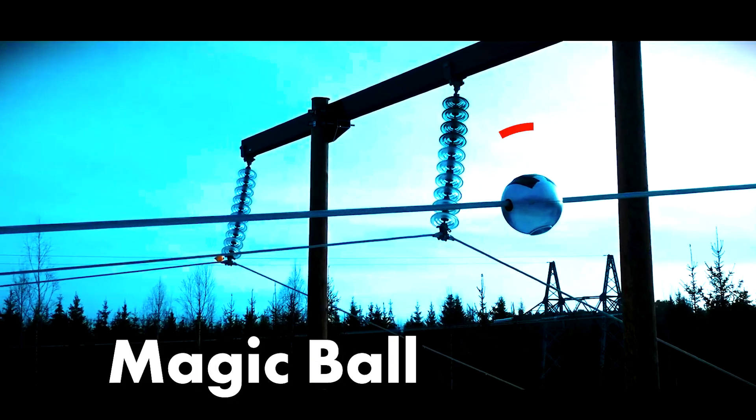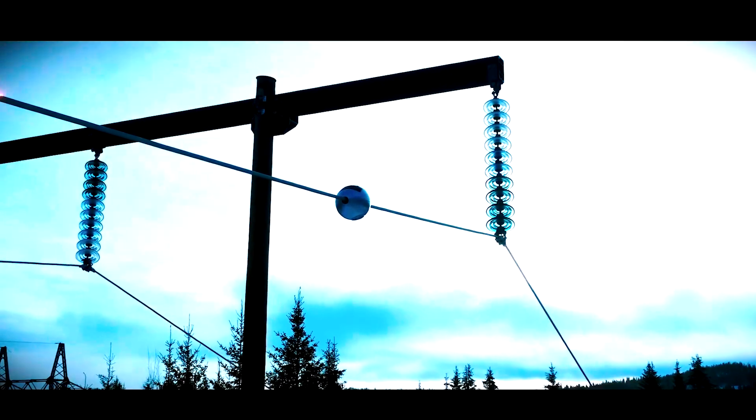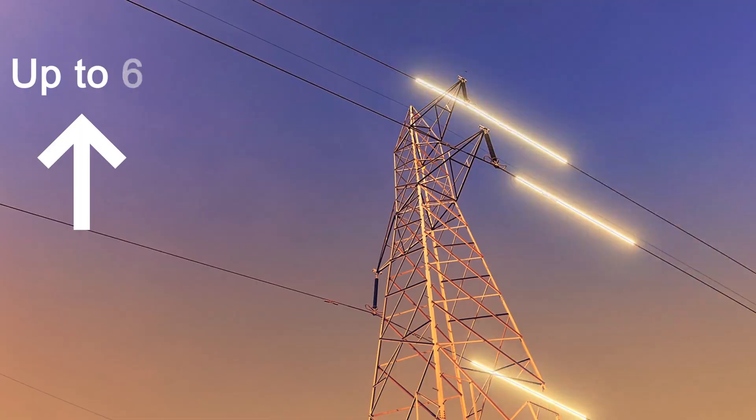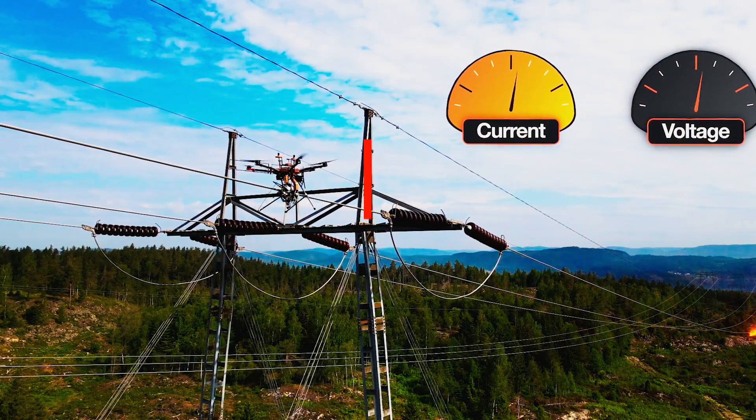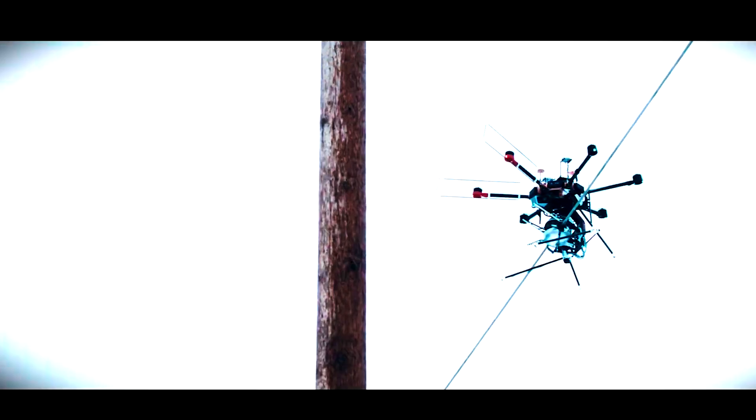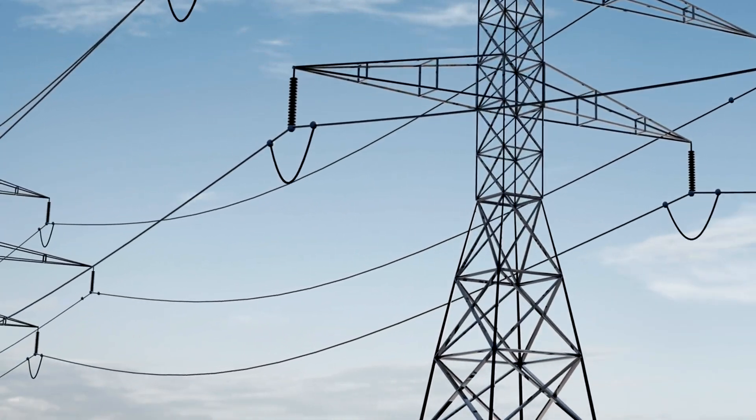Can you imagine that this tiny magic ball can increase power line capacity by up to 30% in some cases? In this video, we're delving into this innovative solution that promises to revolutionize the way we monitor and manage power grids.